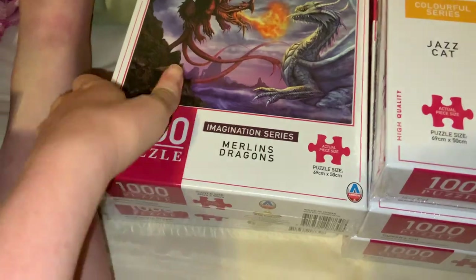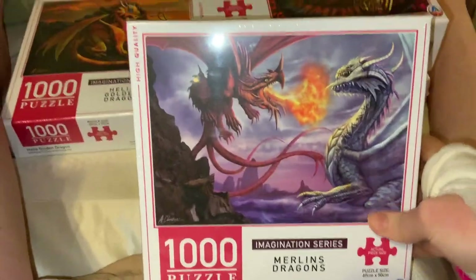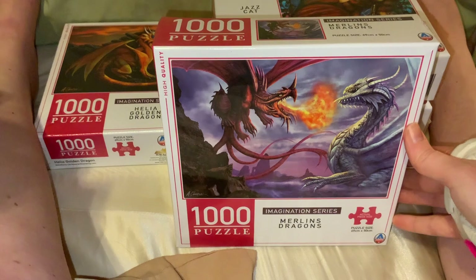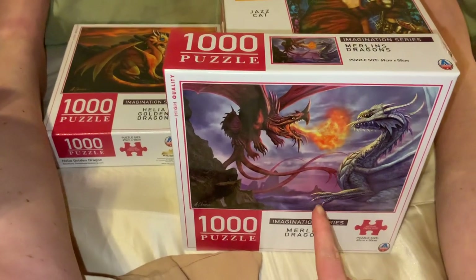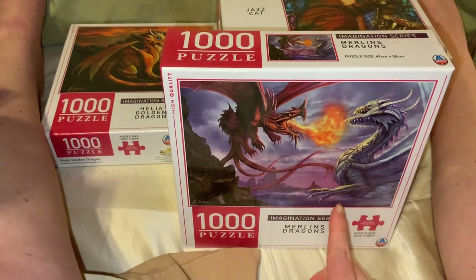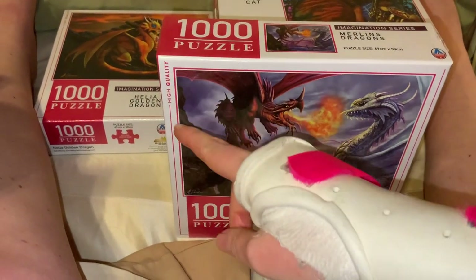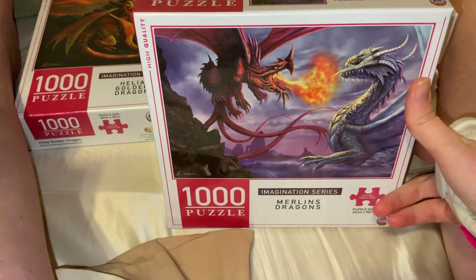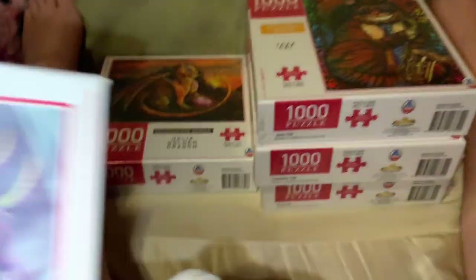I also got two of the three from the Imagination Series — they only had two available and both were dragon ones. This first dragon puzzle is 'Merlin's Dragons.' It actually says high quality on it, so I'll be interested to see just how high quality they are for the price. I love these fantasy dragon images — quite interesting and unique, and a good price.